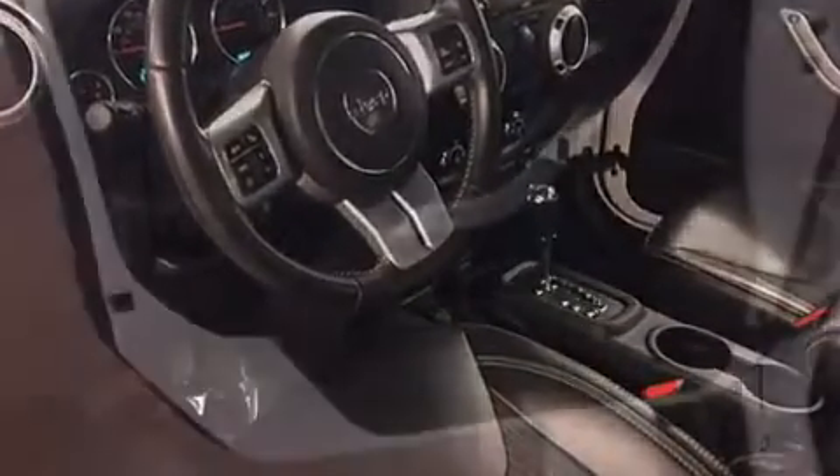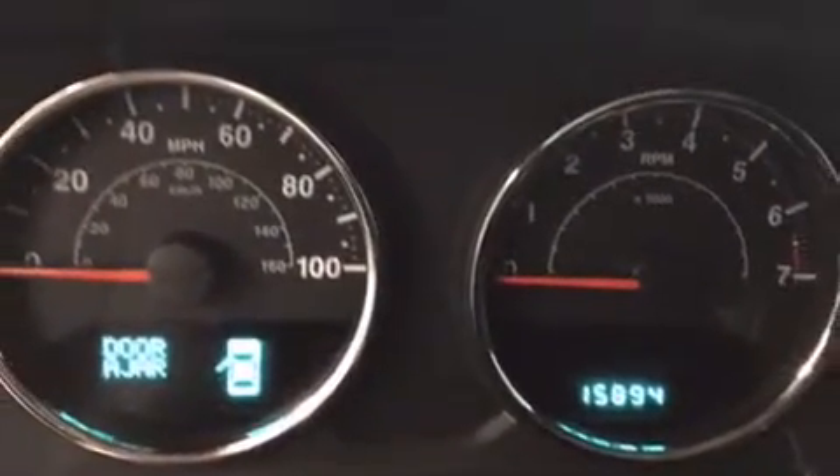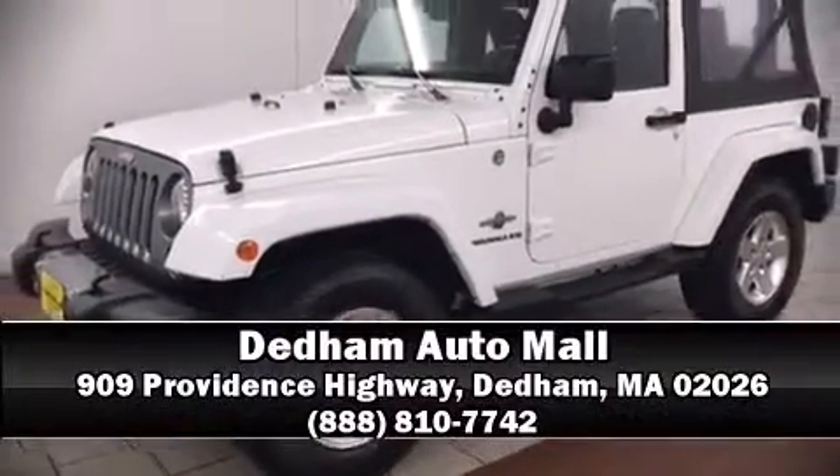It also arrives with a Carfax history report indicating just one previous owner. Our knowledgeable sales staff is available to answer any questions you might have. Stop by our dealership or give us a call for more information.